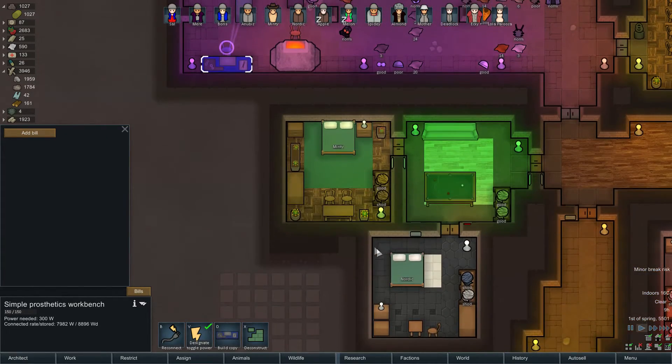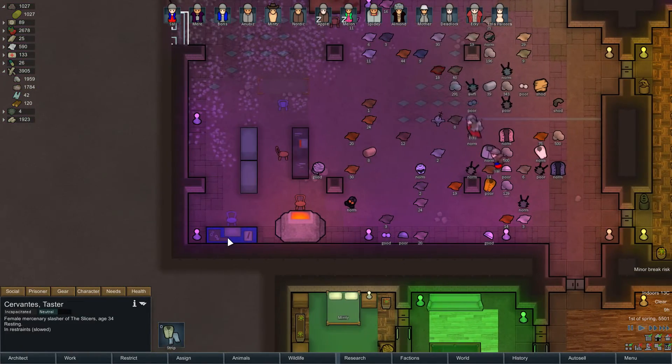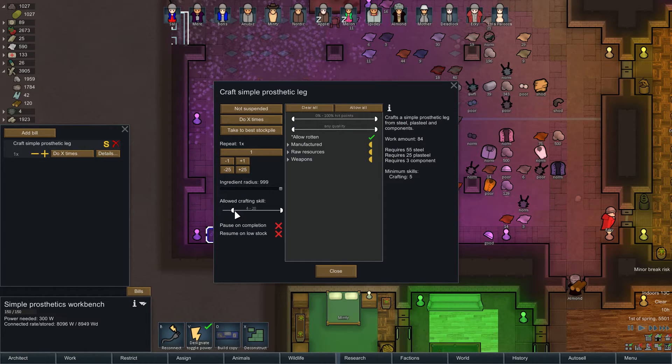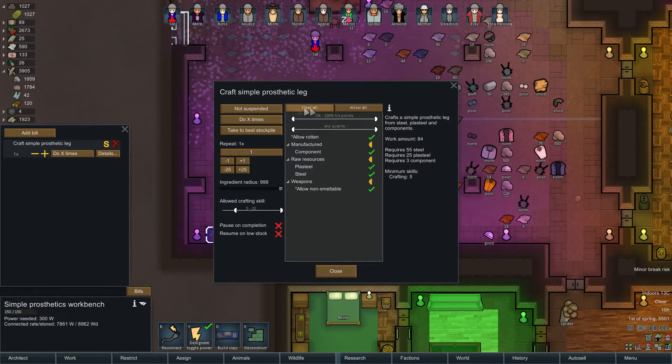What can we make? Can we make a simple prosthetic leg? Let's see what we actually need for Cervantes - your left leg was cut off so we need to replace it. Boris and Anubis have told us this is fine as long as we get one of the guys who's quite good at crafting to do it. It actually requires plasteel - wow. So a simple prosthetic leg is going to cost 55 steel, three components, and 25 plasteel just to get this girl up and running again. We'll make one with crafting skill five.